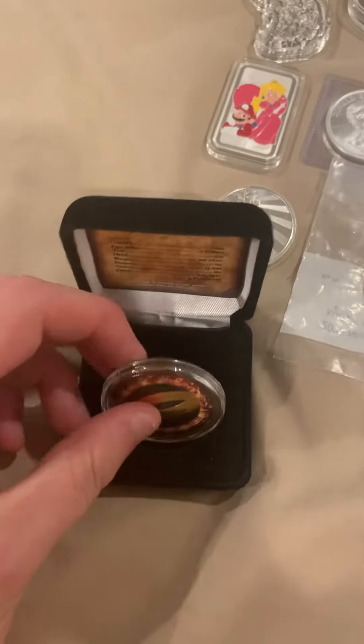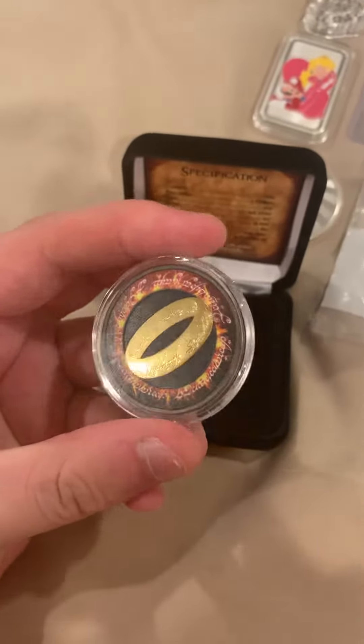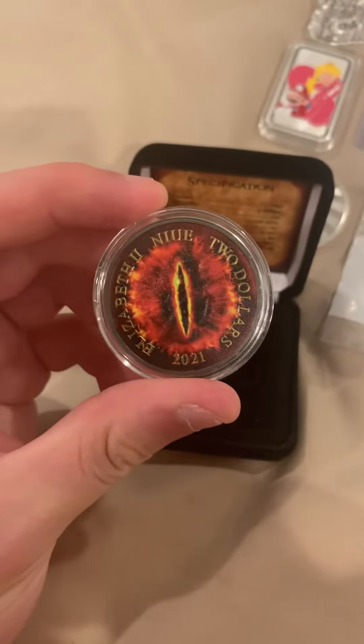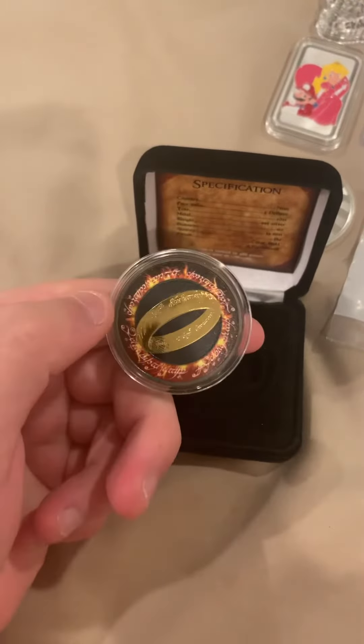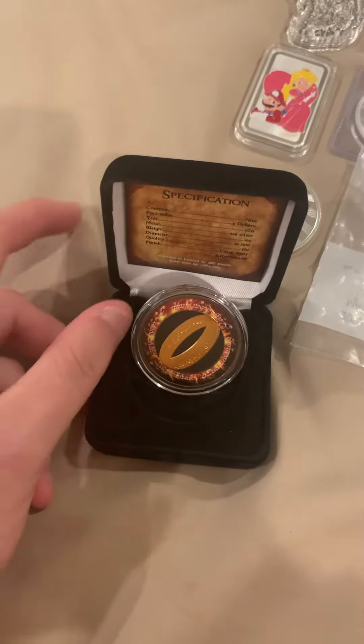This cool piece just came in the mail — I've been waiting forever on this. It's a one-ounce Lord of the Rings enameled coin, only 200 made, and this is number 64. That is pretty cool; I was very excited when I got this piece in.